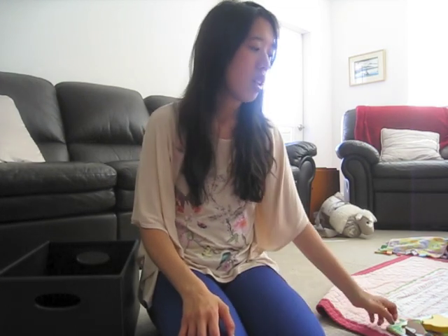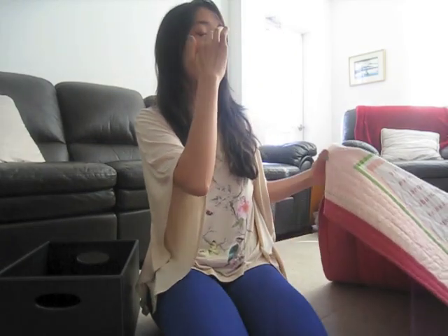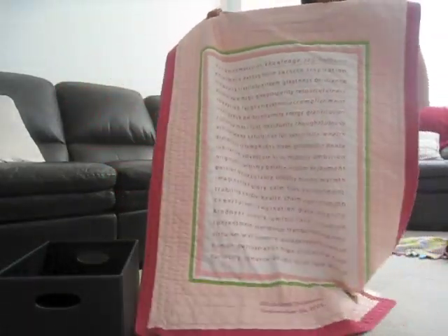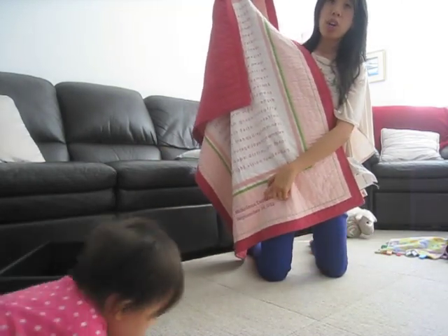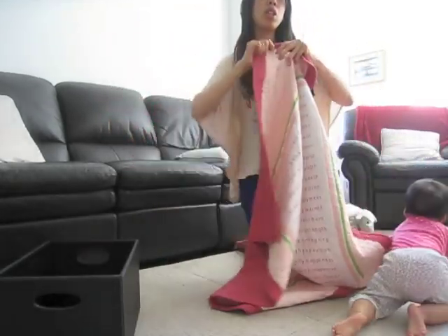Last but not least, the splurge gift. I think personalized gifts are really good. So here is basically a play mat — it's a big play mat, like a quilt. Down here it's personalized so it has her name and her birth date. It's really nice because it's a really nice big size.